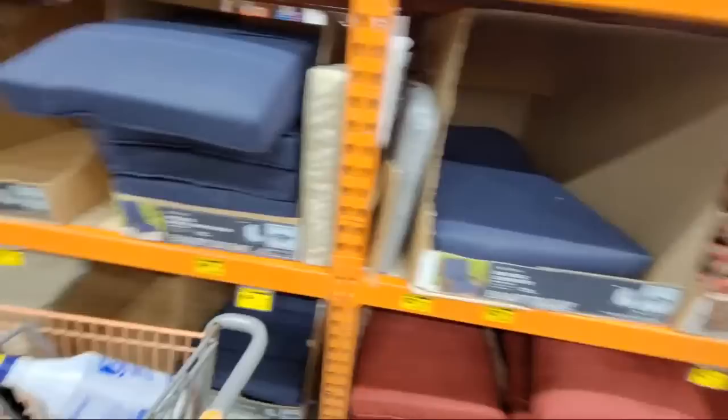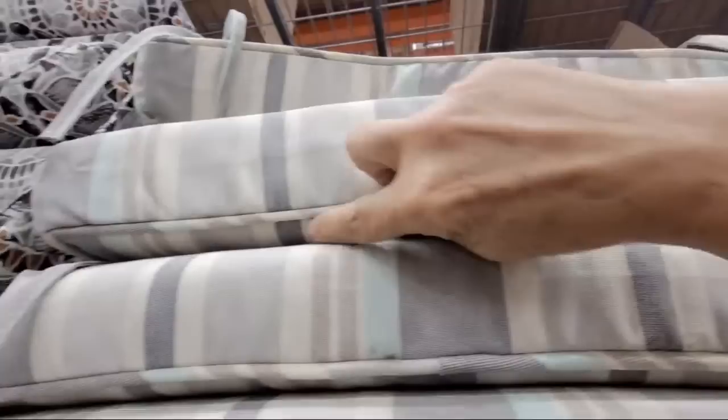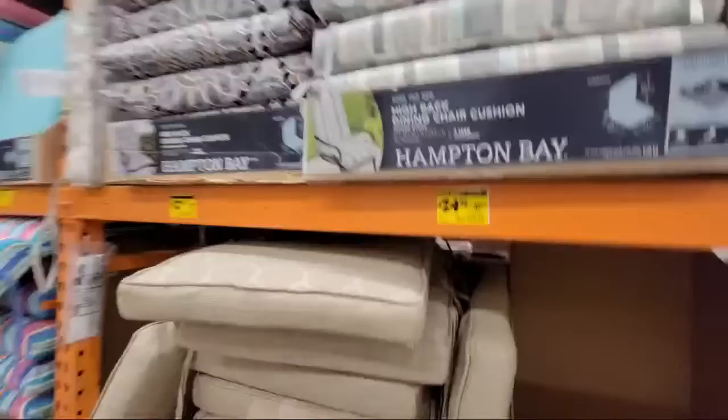All of these cushions are pretty much half off. These are some pretty nice ones too. When you get cushions, look for the ones that have welting going around them — it makes the cushion a little bit firmer.